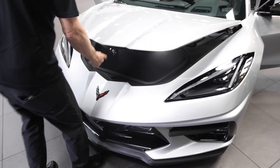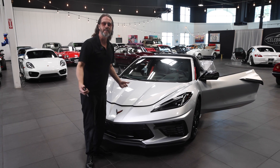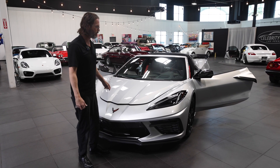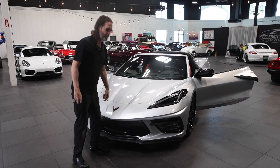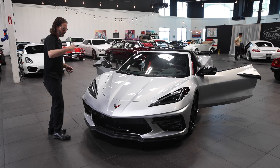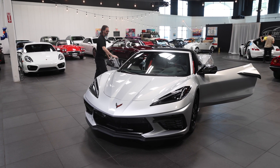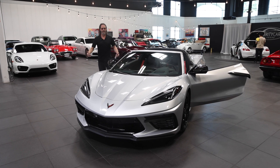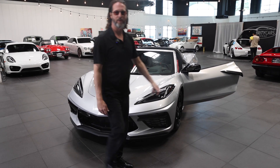If you've seen enough, we're going to take this for a ride around the block. But if you've seen enough, 702-818-1031. Go to celebritycars.com if you found this video first online and didn't know it was for sale at Celebrity Cars. Go to Celebrity Cars, pull up Chevrolet, and see if you can take it home. It's just too nice. We're going to go for a quick ride — we'll be right back.